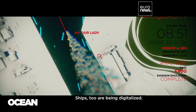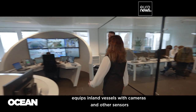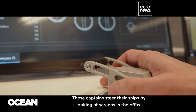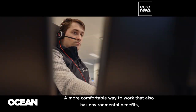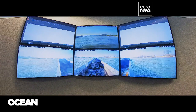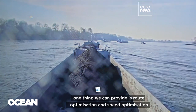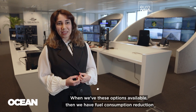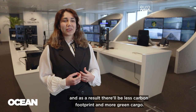Ships, too, are being digitalized. CIFAR, another project participant, equips inland vessels with cameras and other sensors so they can be controlled remotely. These captains steer their ships by looking at screens in the office. CIFAR R&D project manager Ghazale Kia explains: when we have all the data collected from the devices, we can provide route optimization and speed optimization, which leads to fuel consumption reduction, and as a result less carbon footprint and more green cargo.